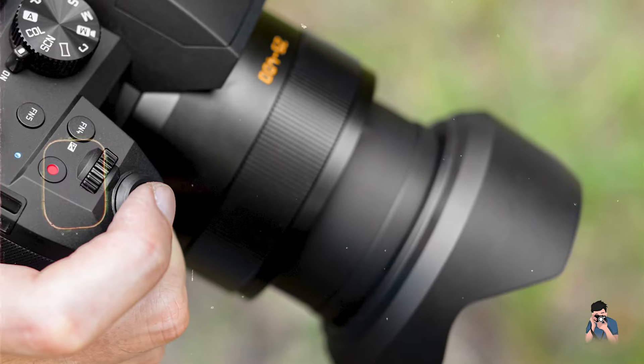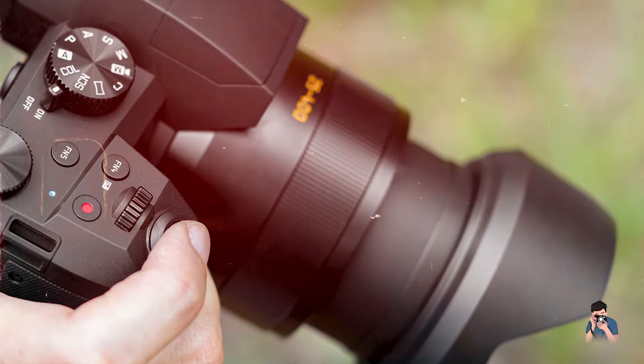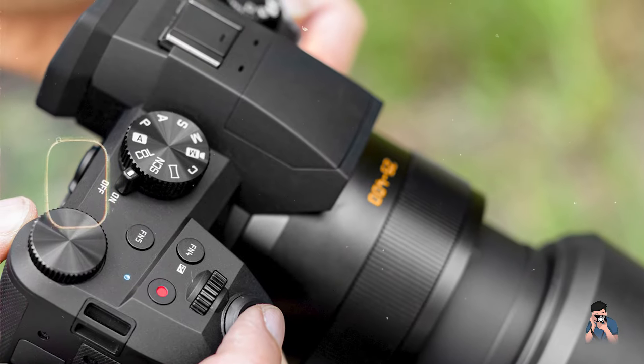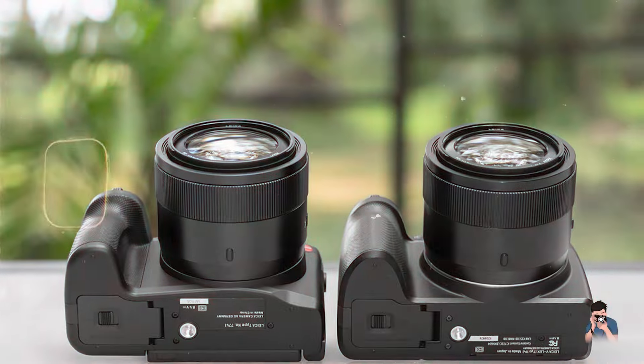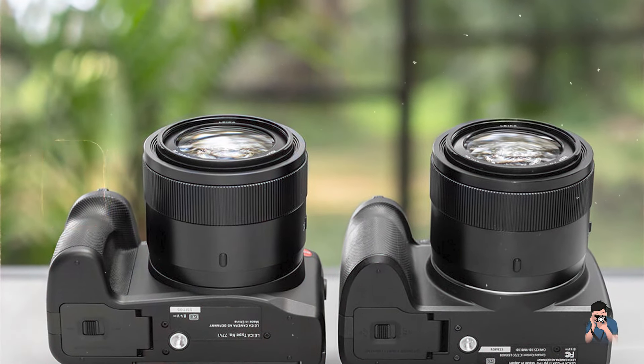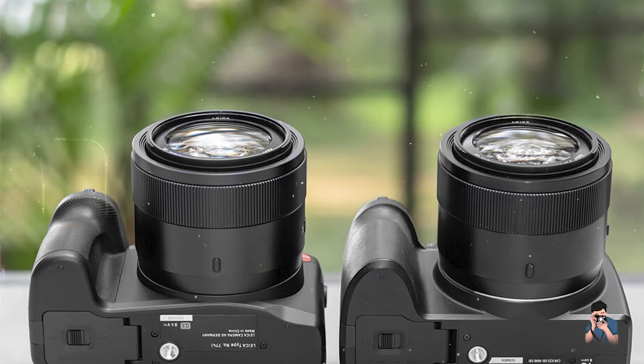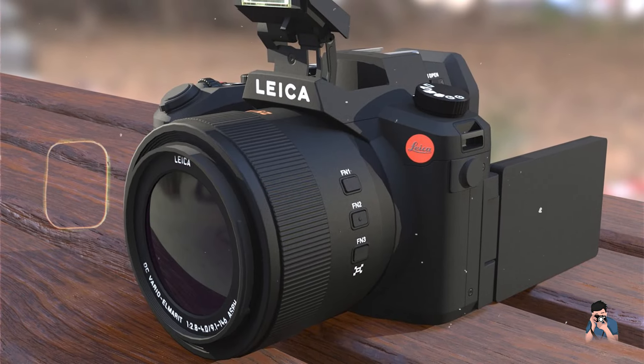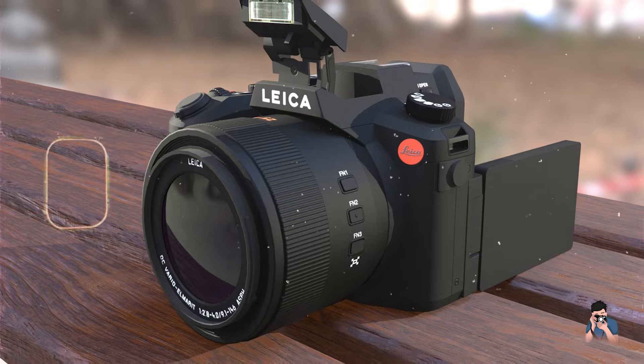In conclusion, selecting the best bridge camera involves balancing factors like zoom range, image quality, and usability to suit your photography style and preferences. Each camera reviewed in this guide offers unique features and benefits, from extensive zoom capabilities and advanced autofocus systems to ergonomic designs and durable construction.